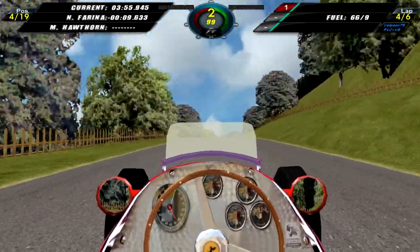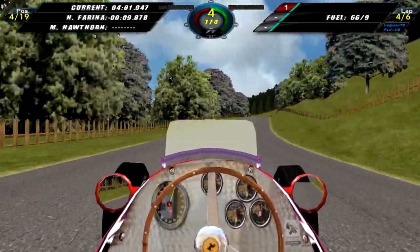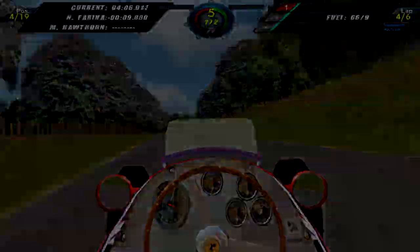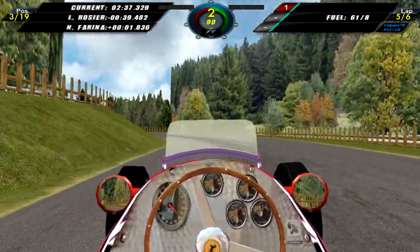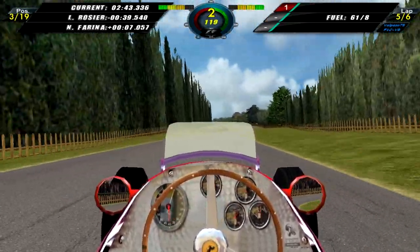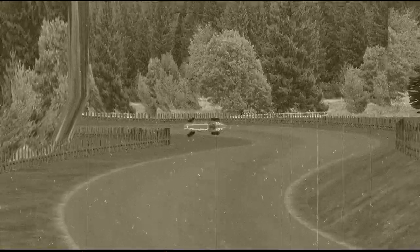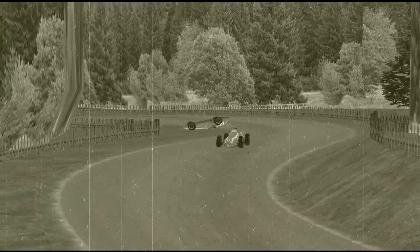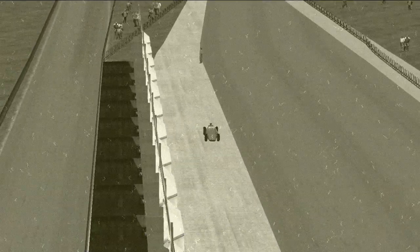So only one more person left in contention for the championship. He will have to win. I'm not sure who is in the lead right now but I know Rosier is still in the race. And that is Nino Farina losing control of his Ferrari and flipping it upside down — he is out of the race. Rosier is almost 40 seconds up the road.